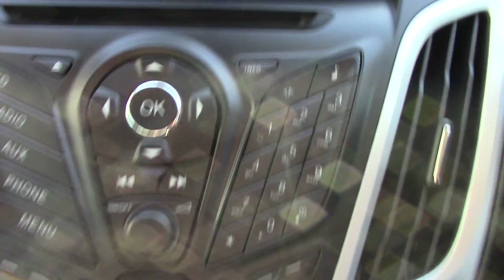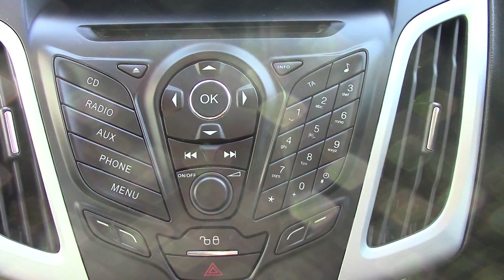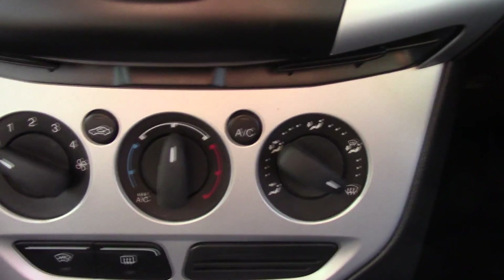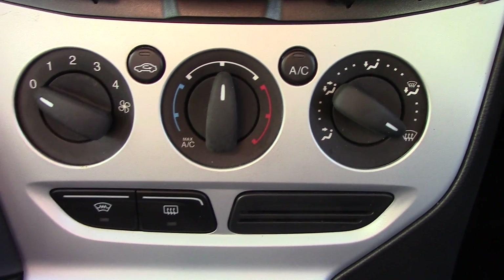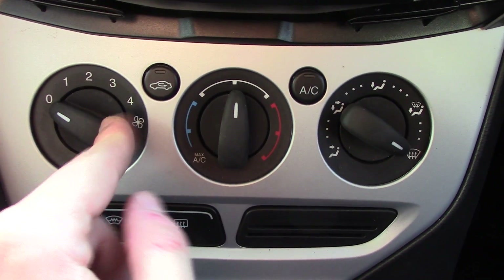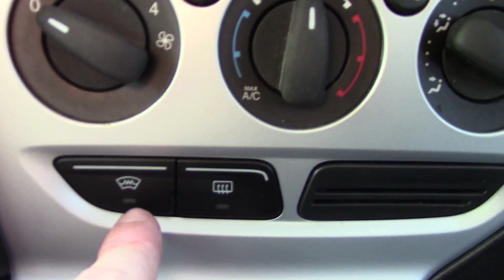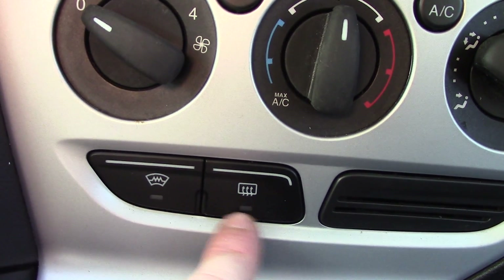In the centre there is a screen for the radio. Below that you've got the aircon unit with fan speed, circulation, temperature, aircon and direction. You've also got two more buttons for the heated front screen and rear demister.